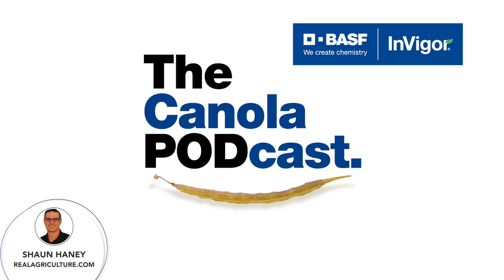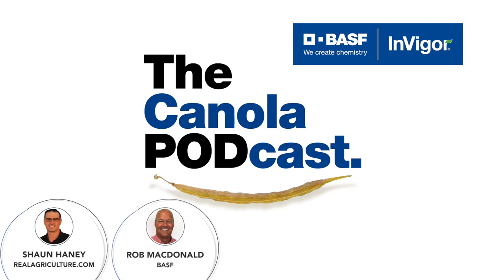The series was designed to highlight useful tips and tricks growers can bring to their canola fields to help make every acre count. On today's episode, we're tackling myths about canola seed performance, and here with me to break down the topic is Rob McDonald, manager of Agronomic Excellence at BSF. Welcome, Rob.